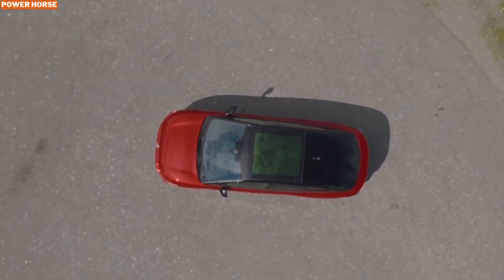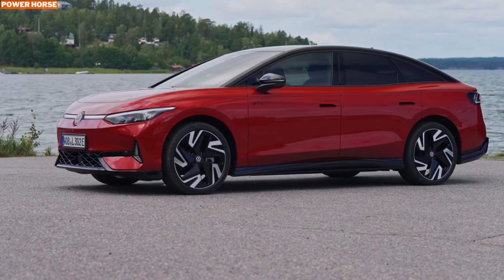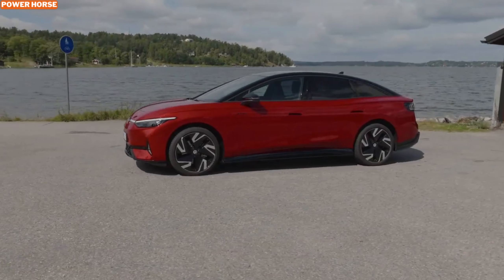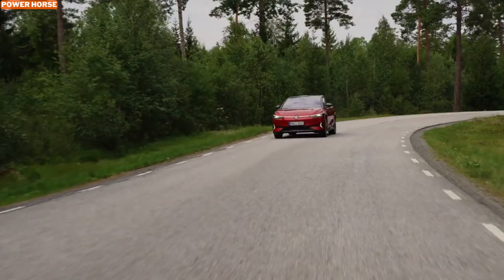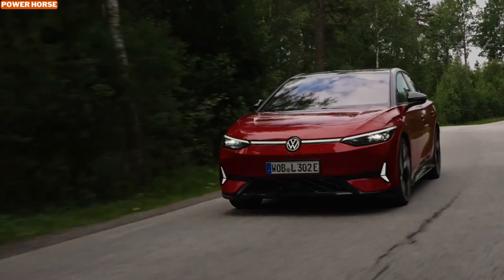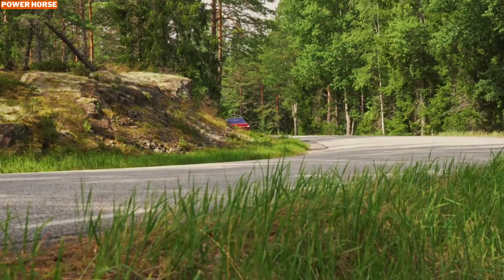The ID.7 GTX Tourer is Volkswagen's most powerful electric wagon yet, and it's designed to offer both performance and practicality. This car is a leap forward in Volkswagen's EV strategy, featuring a robust dual-motor setup that delivers a thrilling 335 horsepower.